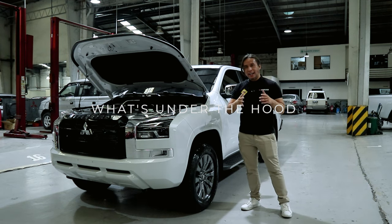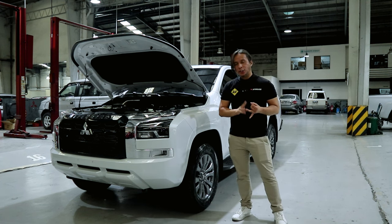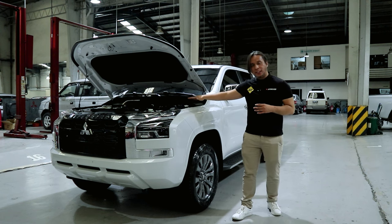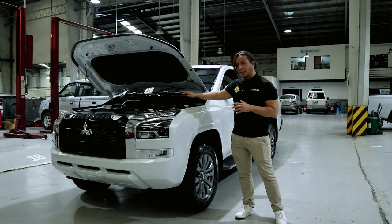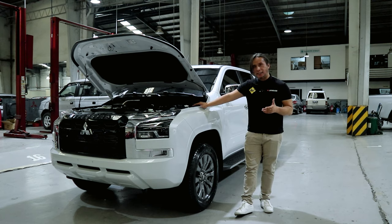In the Triton lineup, only the Athlete comes with a different engine. All the other variants — the GLX, the GLS, and the GL — come with the same 2.4-liter engine that puts out 180 horsepower and 430 Newton meters of torque. For the GLS there's only one transmission option and that is a 6-speed automatic. There is no manual variant for the GLS.